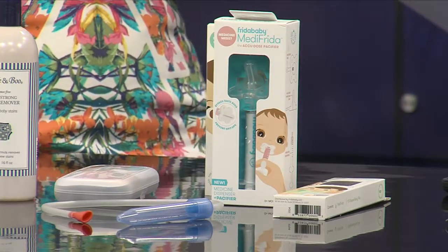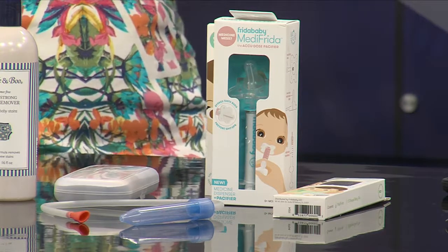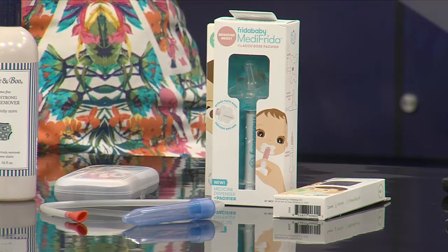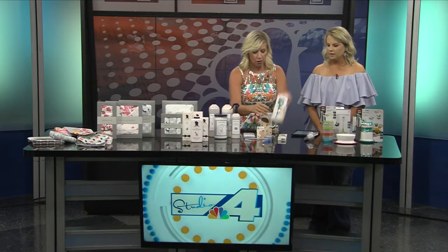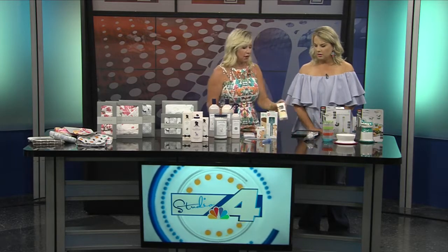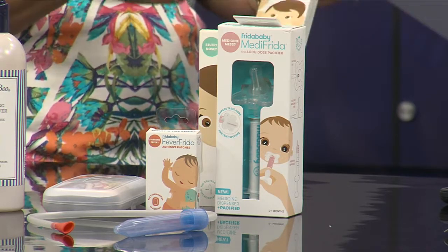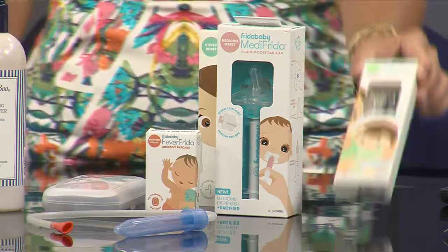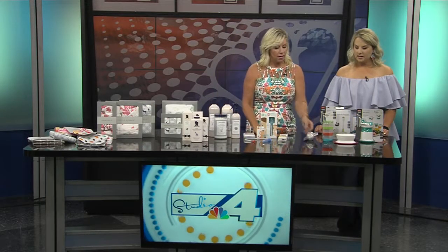Frida Baby also has a safe little monitor you can put on your baby's chest when they're sick. It connects to an app — at night, if their temperature goes above a certain level, it will alarm your phone without waking the baby. They also have a medicine pacifier for babies who have a hard time taking medicine, and nail scissors that cut safely like scissors so you're not chomping down on little fingers.